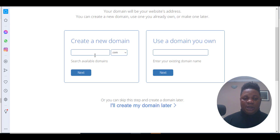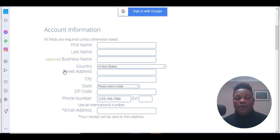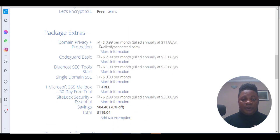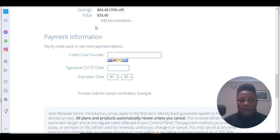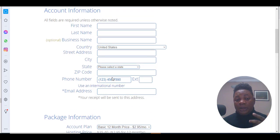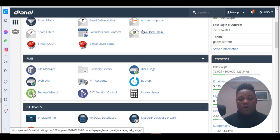You can search for a domain name like something dot-com, click next and check if it's available. Once it's available, fill in the required information, remove the add-ons you don't need, pay around $35 with your credit card, and purchase the domain name and hosting. They'll supply you with a username and password to log in to your cPanel.